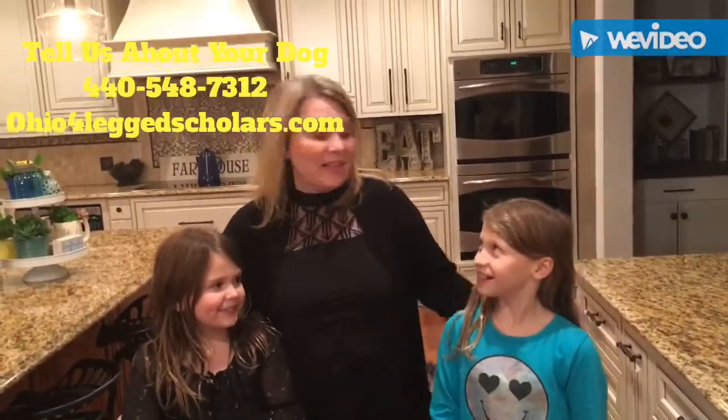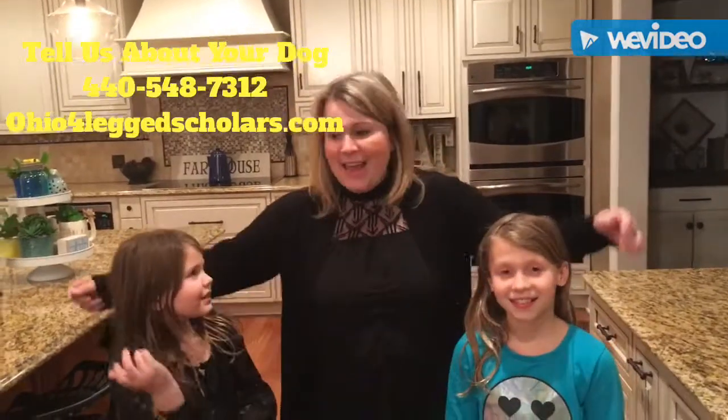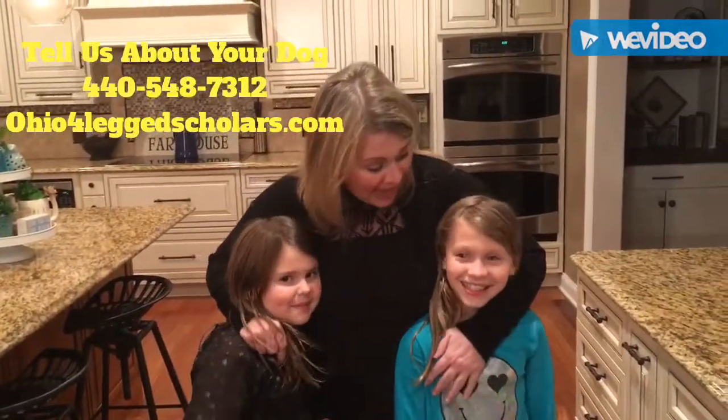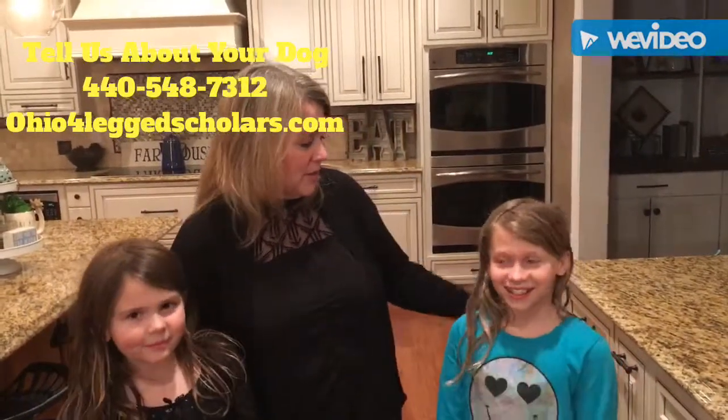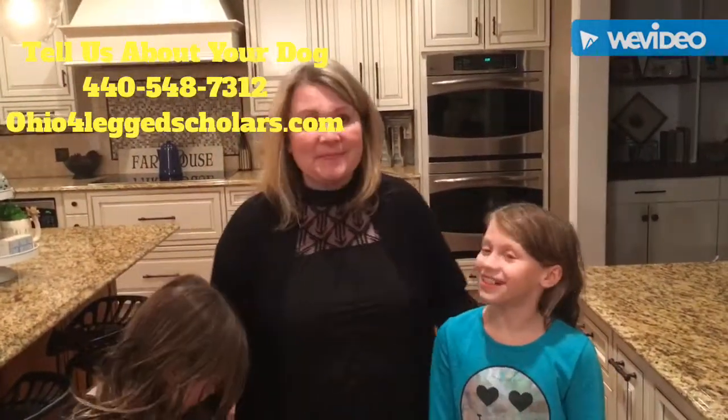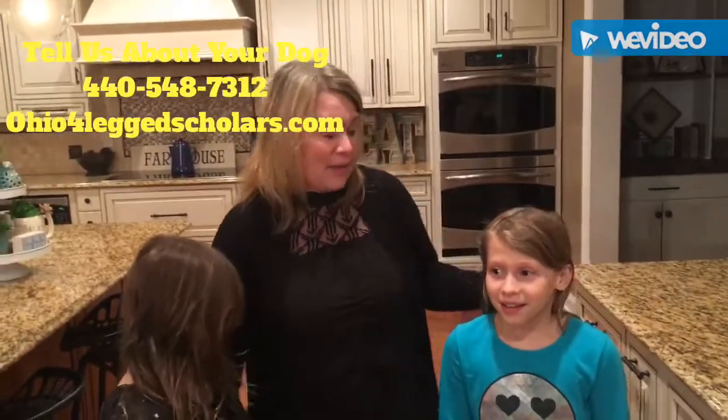It's been fantastic. These kids right here have done a fantastic job helping teach the dog what we need her to do. Thank you to Four-Legged Scholars, because they've been amazing.